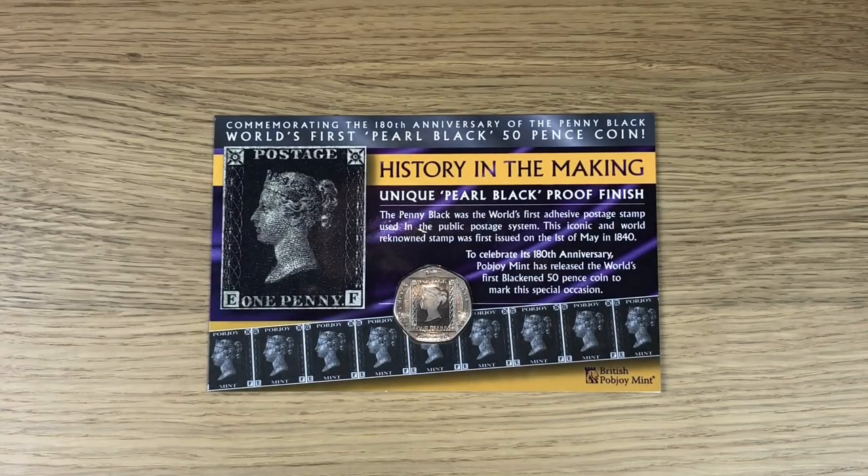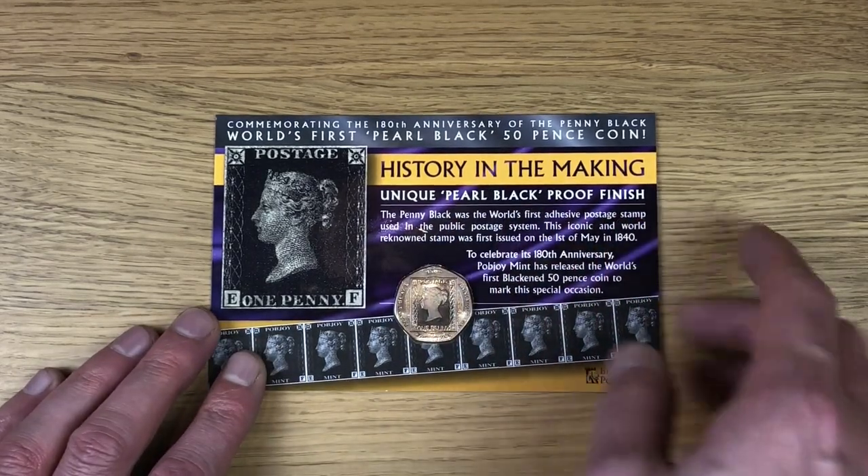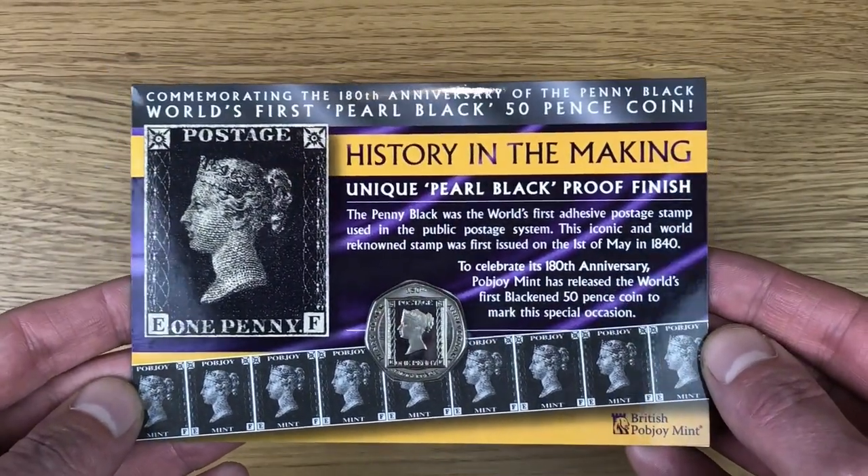Welcome to this week's video. We're checking out probably one of the coolest coins I've seen in a very long time. It's a 2020 dated coin from Gibraltar and it's a 50 pence. It commemorates the 180th anniversary of the penny black, which is a stamp, and it's the world's first pearl black 50 pence coin with a unique pearl black proof finish. This is how it is presented — it came from Pobjoy Mint.